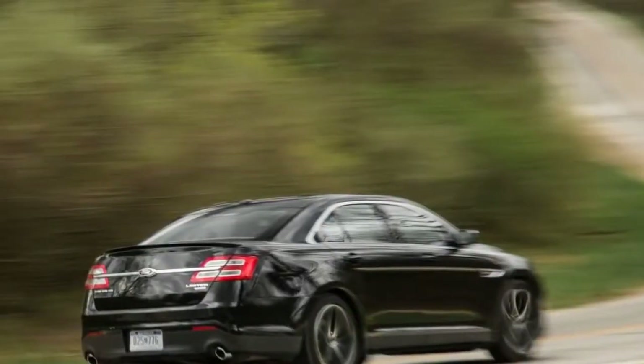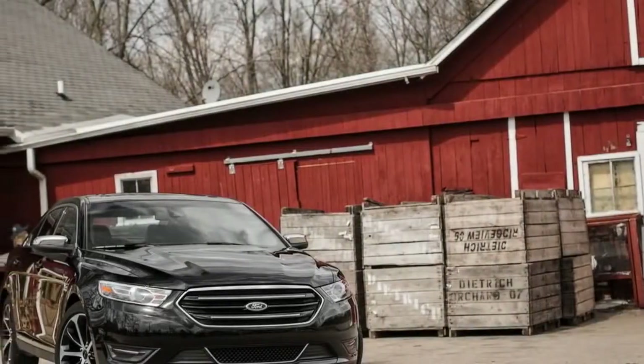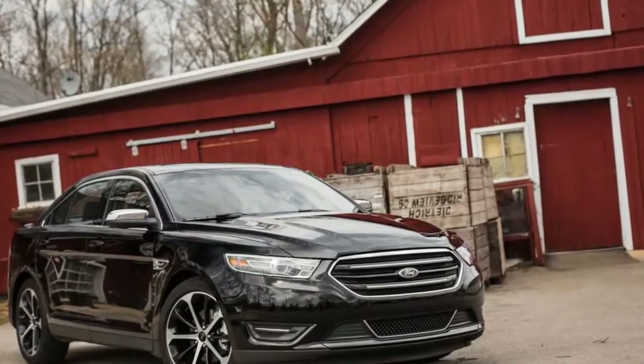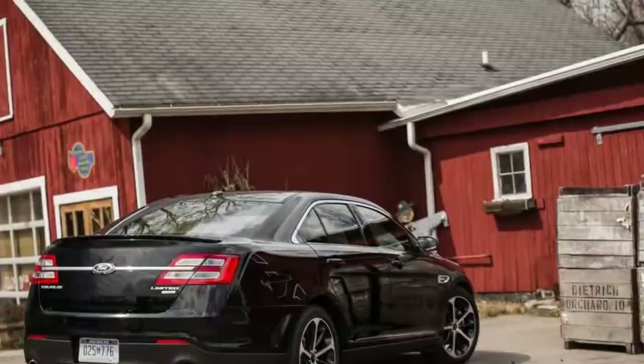Limited models get SYNC 3, leather seats that are heated and ventilated in front, keyless ignition, and wood trim. Options include Sony Premium Audio, a heated steering wheel, and advanced safety features such as blind spot monitors with cross-traffic alert. The SHO is fully loaded.